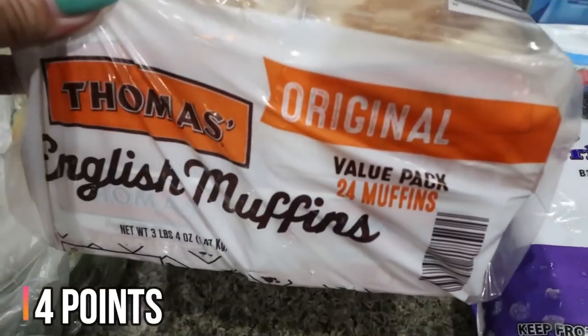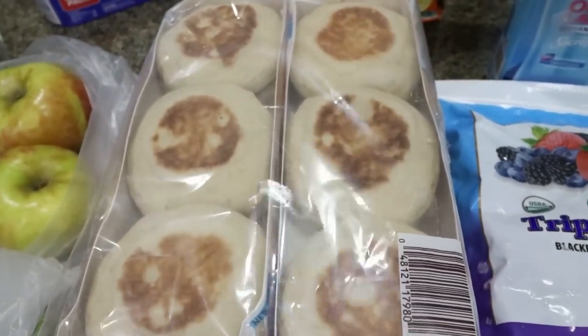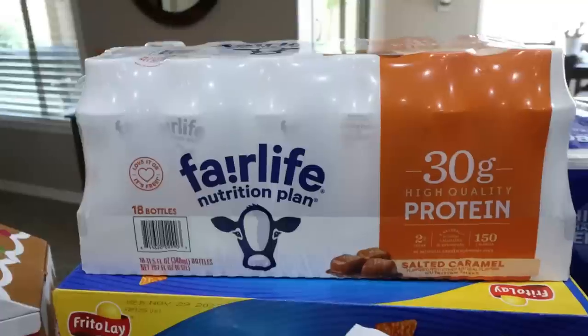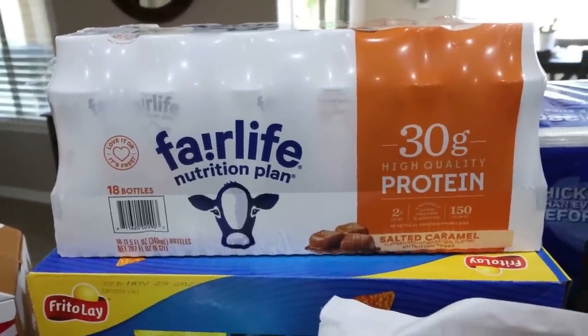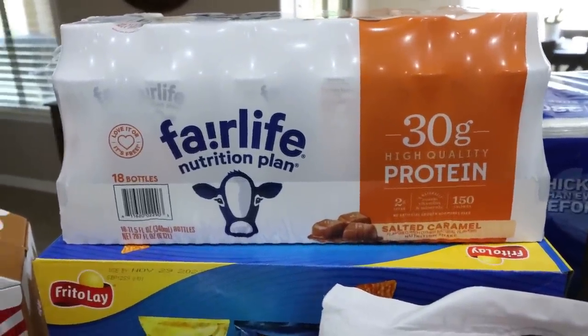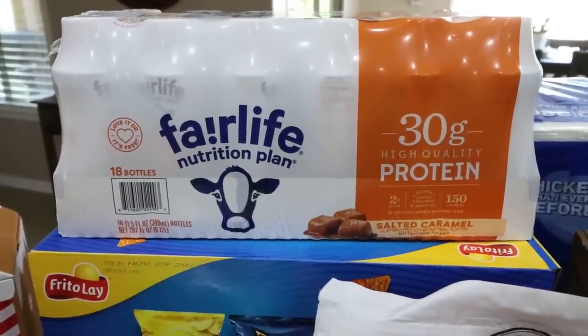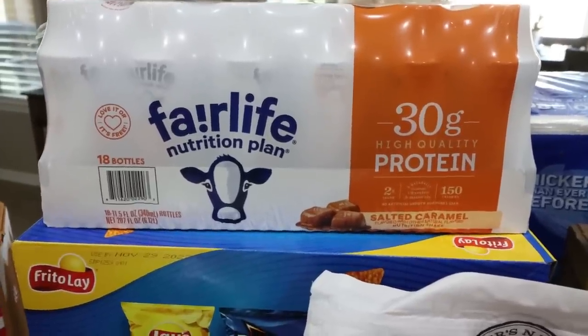I also grabbed another four-pack of the Thomas English muffins. Troy's been making breakfast sandwiches a lot, so we just throw these in the freezer so they last a long time. I grabbed some Fairlife salted caramel shakes because I put a protein shake in my coffee every single morning. I was really hoping they had the Premier Protein pumpkin spice, but they didn't — so when I go to Sam's Club maybe this next week, I'm definitely picking that up if they have it.